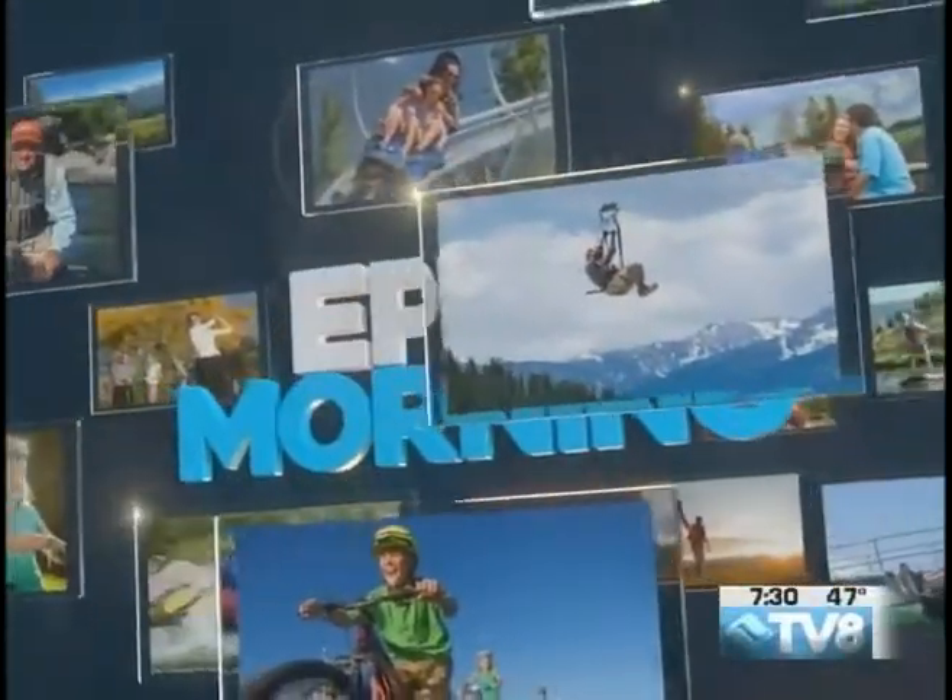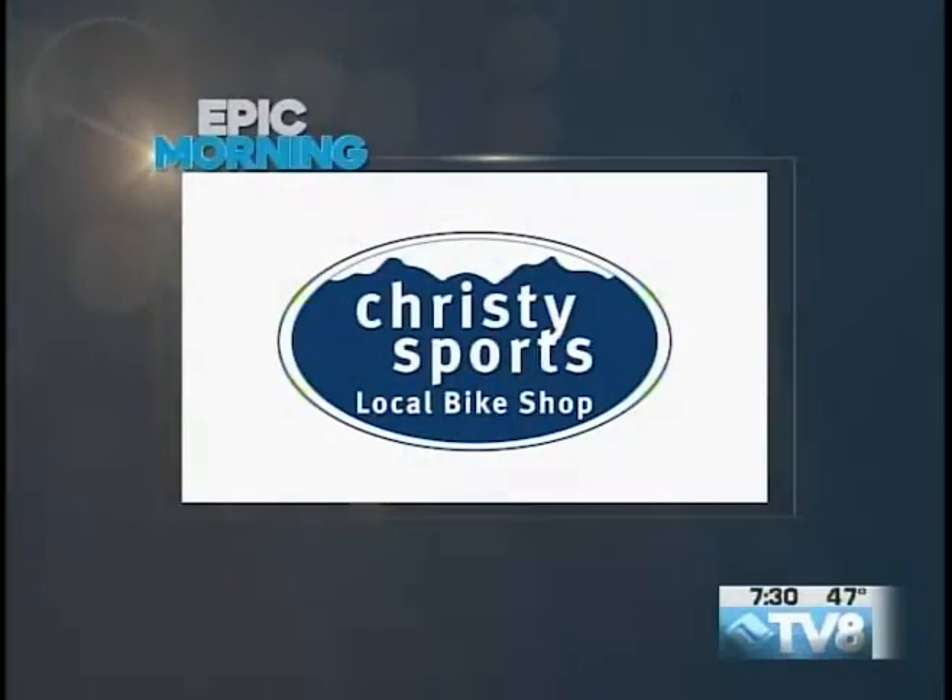Epic Morning is brought to you by Christie Sports Local Bike Shop, with the Valley's newest full-service bike shop in Westvale and rental bikes available in Vail Village.